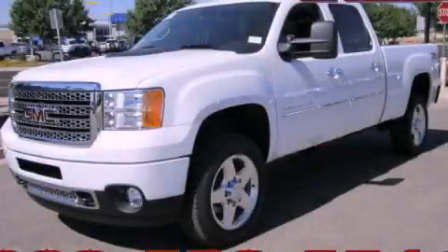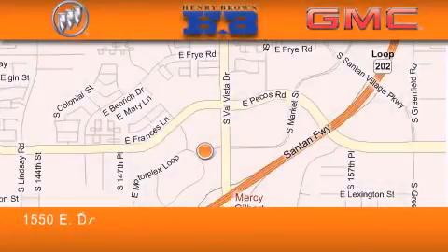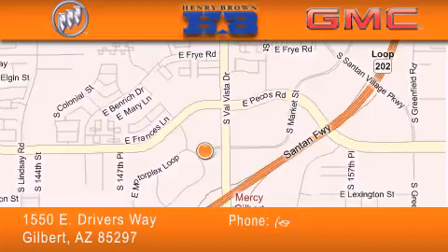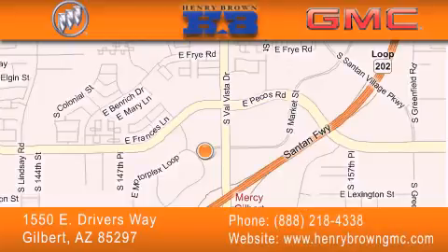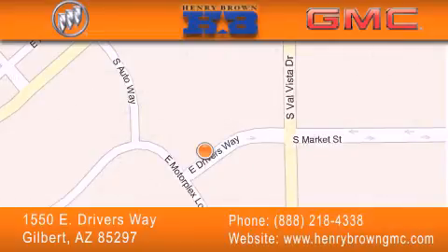Call now to find out how you can own this breathtaking automobile. Henry Brown Buick GMC is located at 1550 East Drivers Way in Gilbert. Family owned and operated, offering every customer a premier experience. Cars and trucks and trades are worth more at Henry Brown Car and Truck Store.